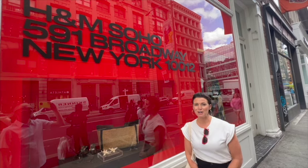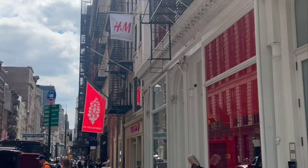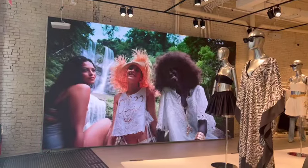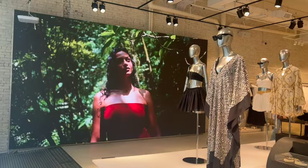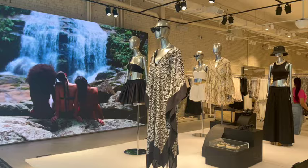This is OmniTalk Retail. I'm Ann Mazinga, coming to you live from the Soho, New York H&M flagship store. Let's go in and take a look. There are many things that made this visit to the Soho flagship a necessary one, but what we were most intrigued by was the use of RFID as the foundation for many of the technology enhancements in this new store.